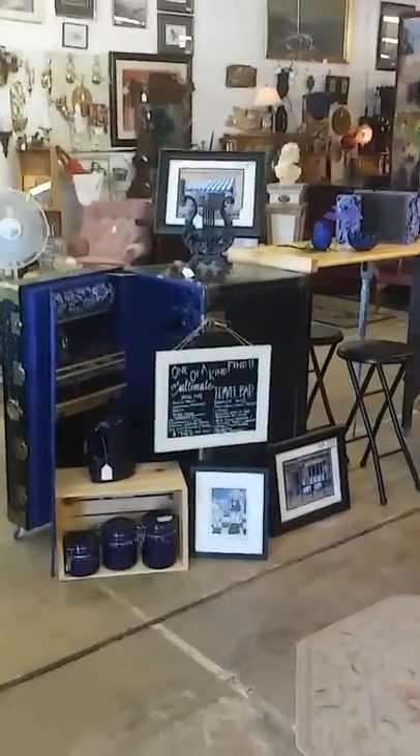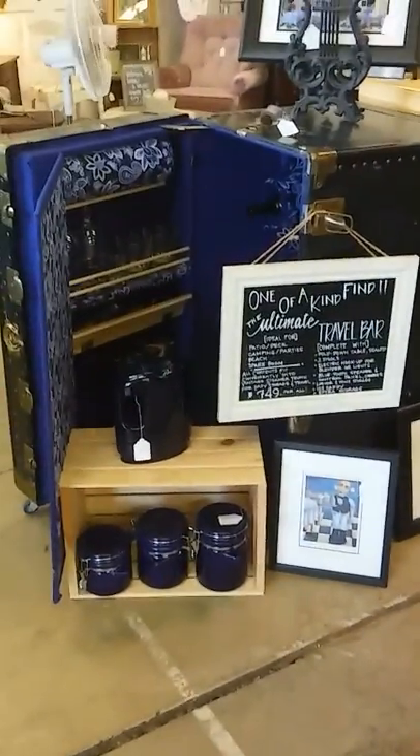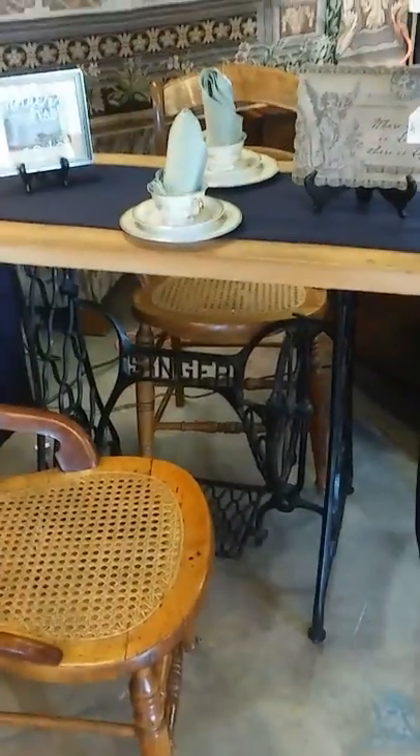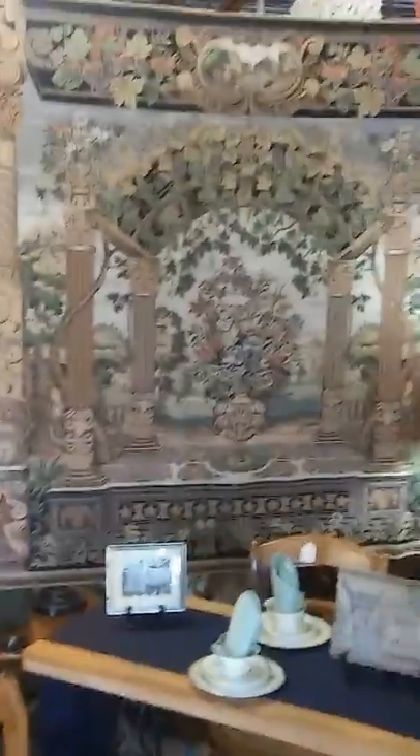Coming in, we see the travel bar — that was a repurposed steamer trunk. All of these items fit inside of this trunk and it's on wheels, so you can take the party wherever you go. We have neat, unique repurposed items like the Singer sewing machine table. We also have some awesome tapestries.